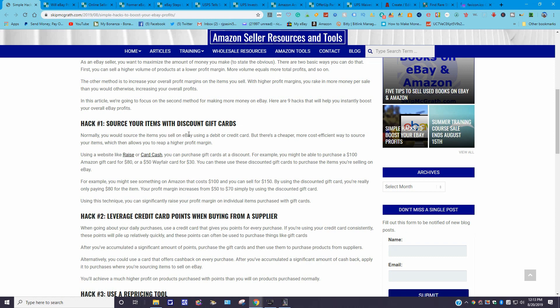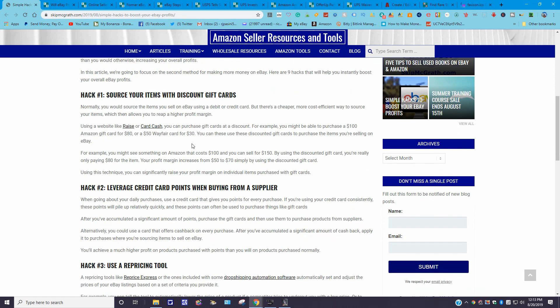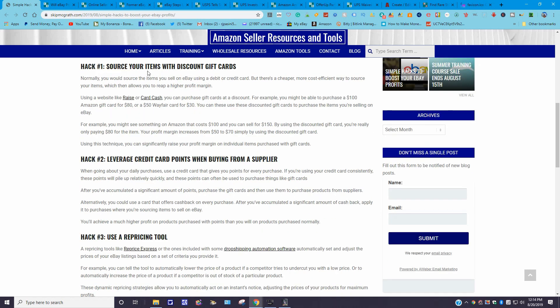Normally you would source your items using a debit or credit card, but there is a more cost-effective way which allows you to reap higher profit margins. I personally never dealt with using gift cards for sourcing — I use my business debit card at thrift stores. But using a website like Raise, CardCash, or similar, you can purchase gift cards at a discount. For example, you could purchase a $100 Amazon gift card for $80.